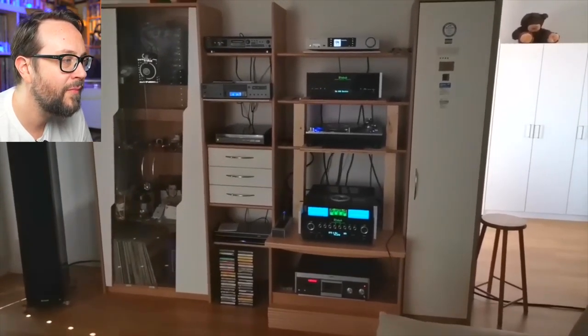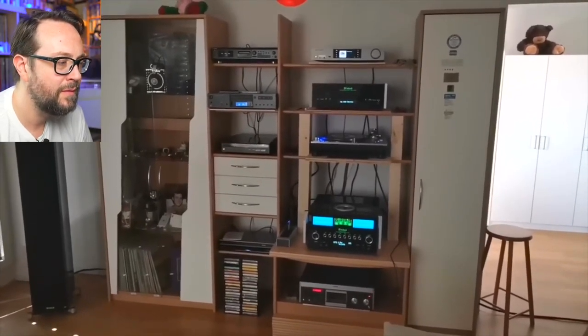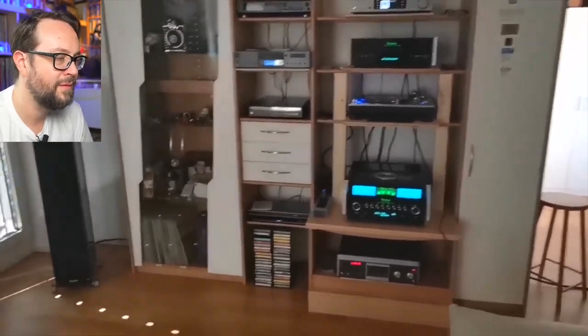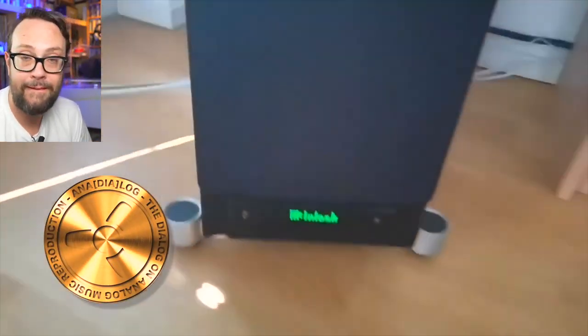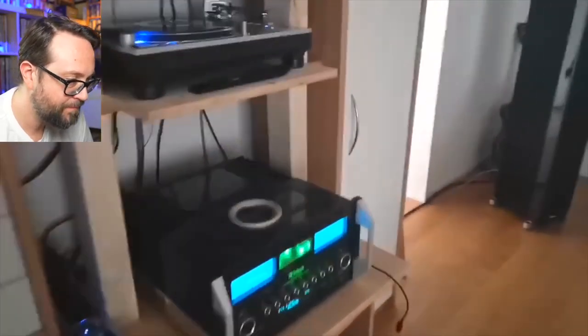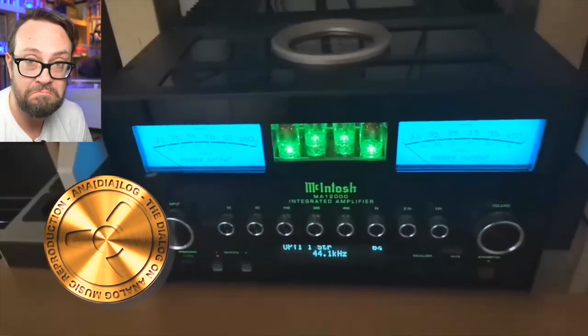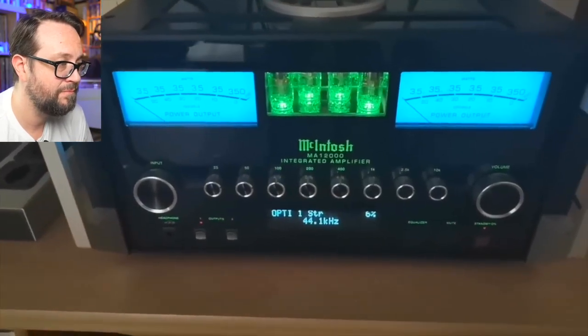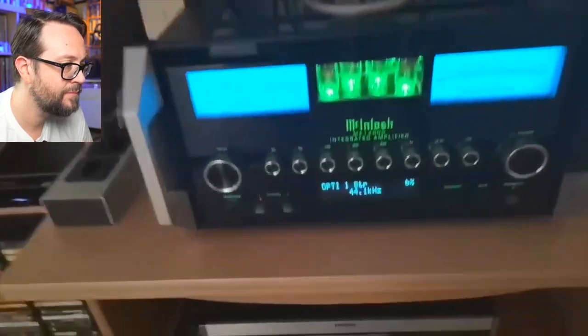So this is my stereo system, September 2023. Let's start with the speakers here — this one is a Macintosh XR 100, 600 watts. And then, as you know already, this is my amplifier, the MA 12000, 12,000 watts.